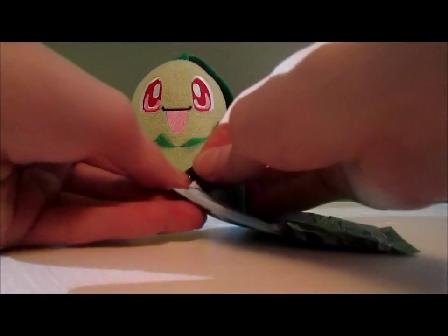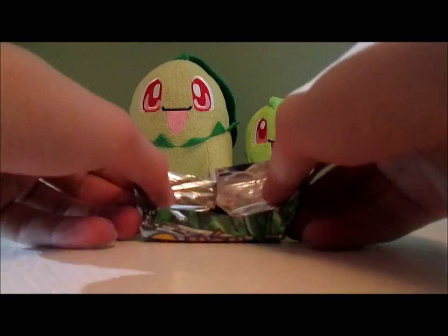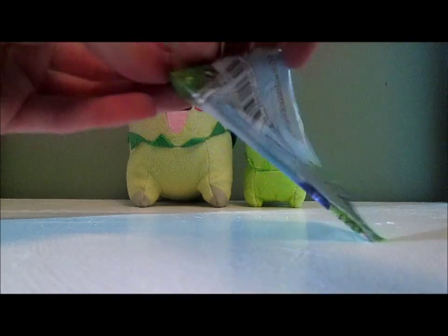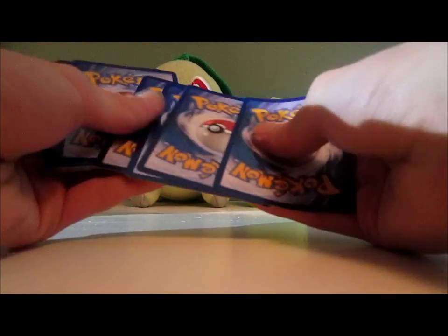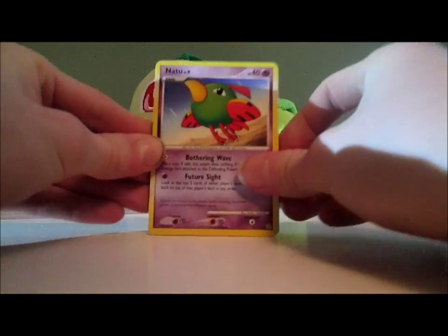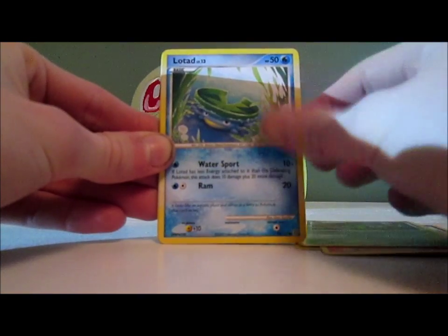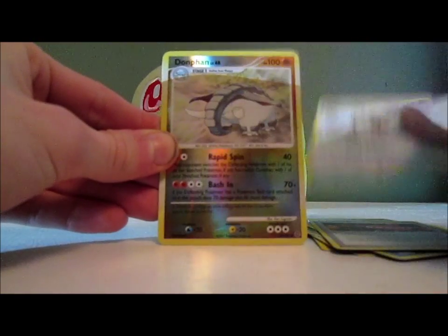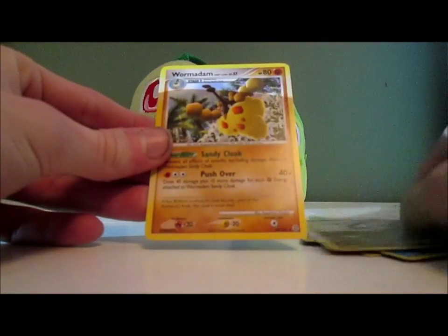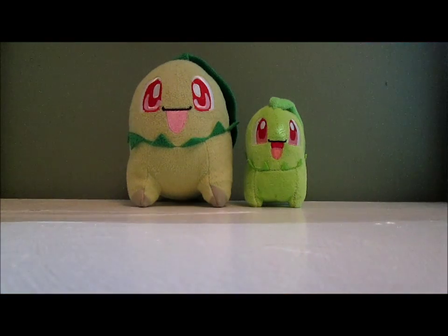Holy smokes, they definitely don't weigh their packs. A level X would be nice. We have Natu, Voltorb, Growlithe, Burmy Plant Cloak, Lotad, Ivysaur, Plus Power, Pidgeotto, Donphan Reverse uncommon, and a Wormadam Sandy Cloak. I would say that's the worst pack, but I like Donphan quite a bit, so it's not too bad.